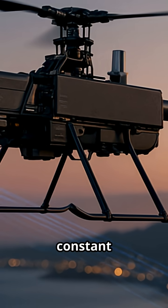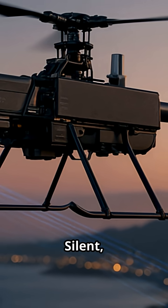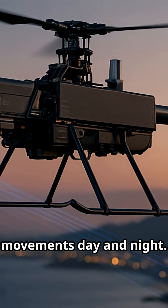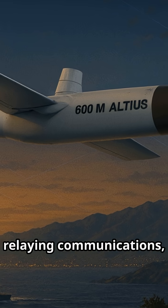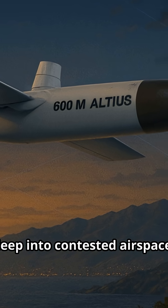Taiwan needs constant surveillance over the strait. That's where Ghost X drones come in — silent, long-endurance, and backpack-deployable, Ghost aircraft track enemy movements day and night. For standoff missions, Altius drones can be tube-launched from trucks or ships, extending reconnaissance, relaying communications, or even carrying loitering munitions deep into contested airspace.